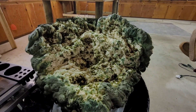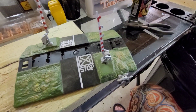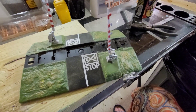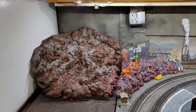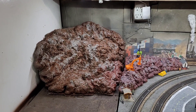Nope, nope — doesn't look like poop. What is mom going to do with that? I guess we'll have to wait and see. Awesome — now we know what mom's going to do. At least we think we do.